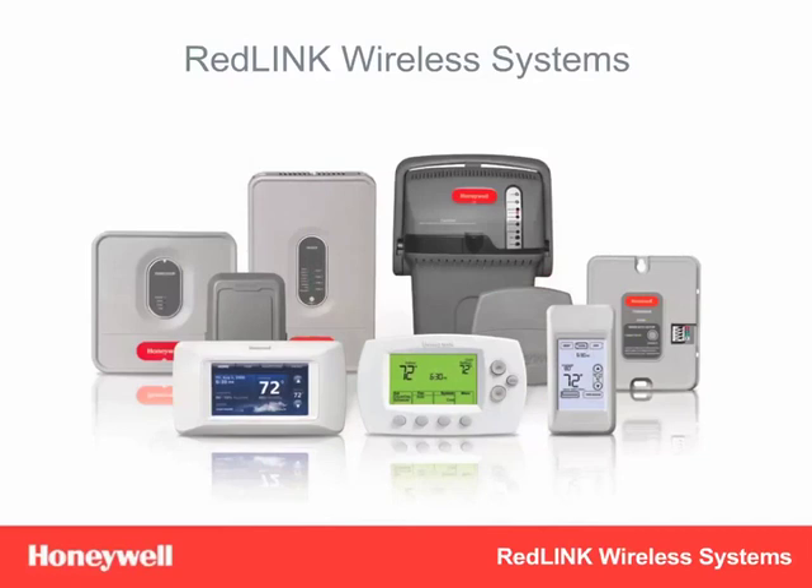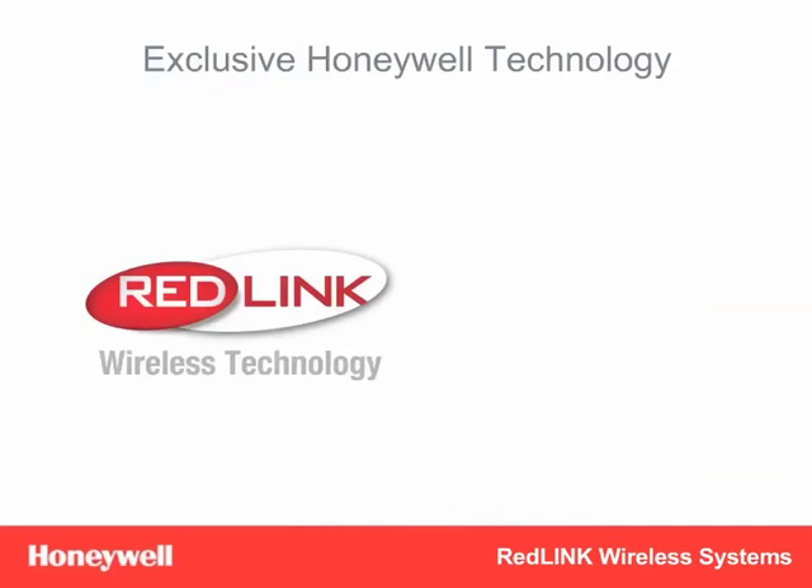Our complete lineup of Redlink-enabled systems and components practically eliminates your risk in bidding jobs and makes it easy to meet your customers' comfort needs. At the core of every system is Redlink, the first wireless technology developed exclusively for the HVAC industry.